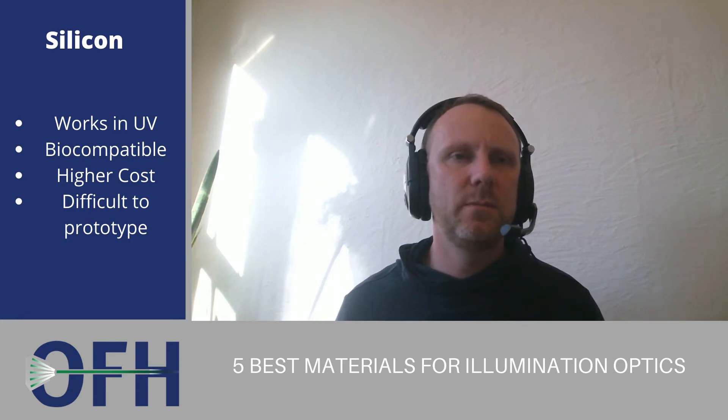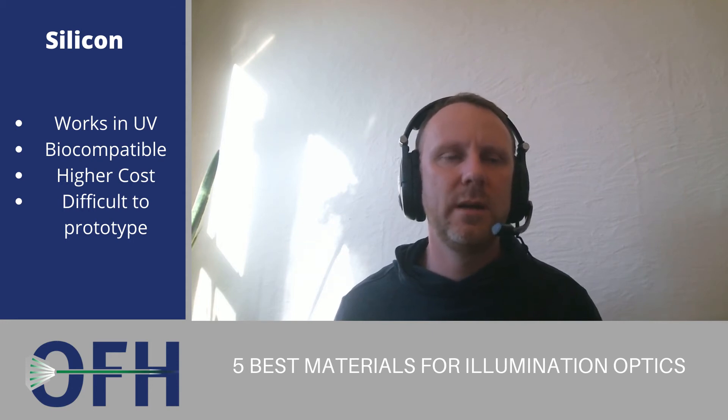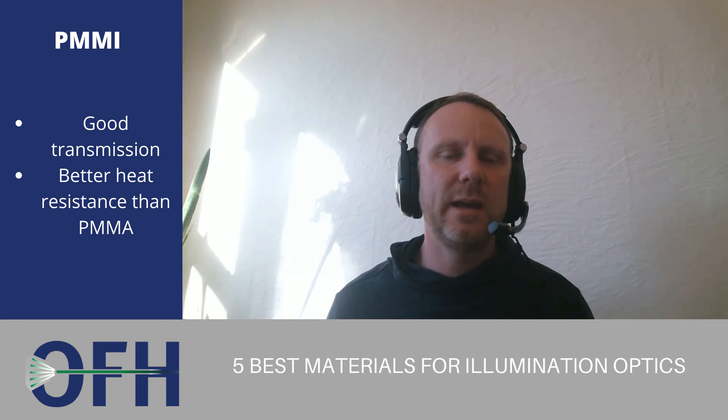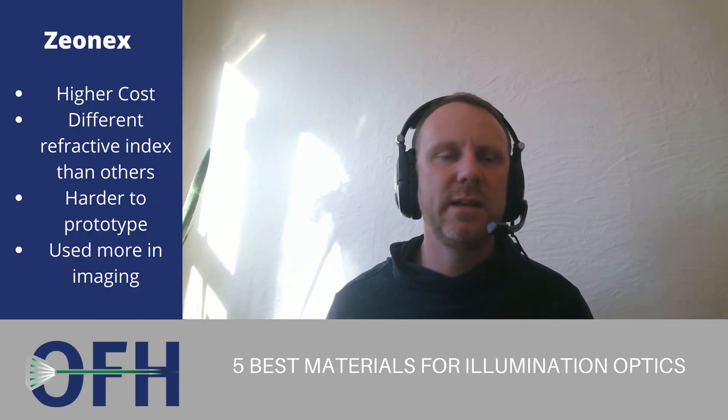Silicone is more expensive to mold and harder to use for prototyping, but it is biocompatible and is used in medical applications. The fourth most common is probably PMMI. We've used this a few times. It has good resistance to heat and good optical quality and high transmission like PMMA.